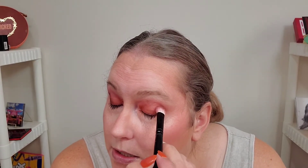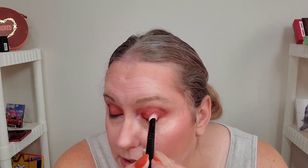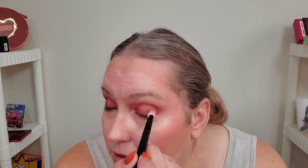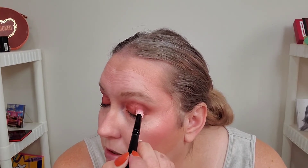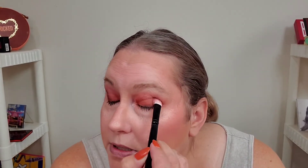I am not perfect at this, y'all. I like to consider myself an MUE, which is makeup enthusiast. I don't consider myself a makeup artist — to me, that's someone who went to school and did all those things. A makeup enthusiast is just, you know, we're just playing. We're just playing and having fun.